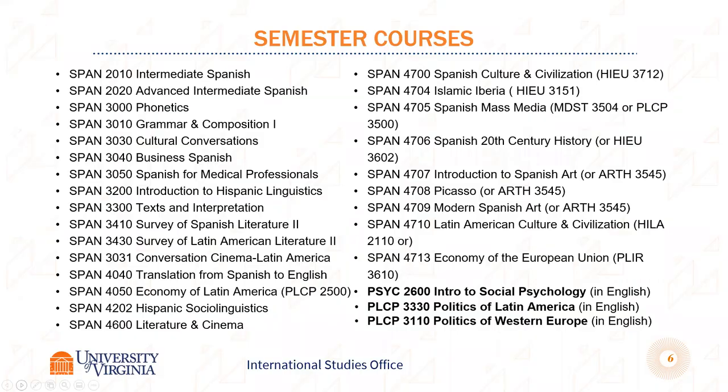Everyone has to take a Spanish class. We offer 2010 and 2020, which are the third and fourth semesters of Spanish — an intermediate level. A lot of people can test into that if they took Spanish in high school or do some work over the summer to prepare. If you speak Spanish or have had some Spanish, you can take any of these courses based on your level.